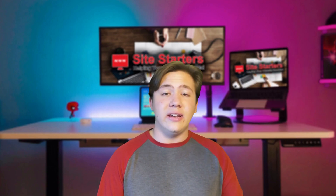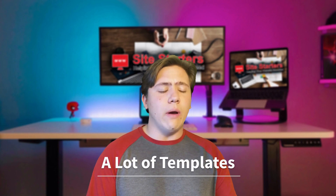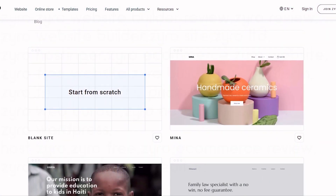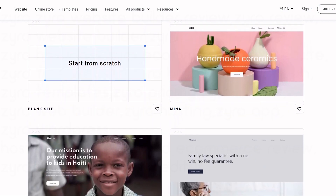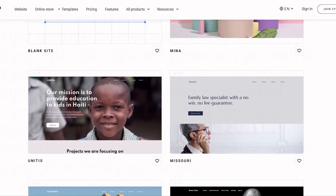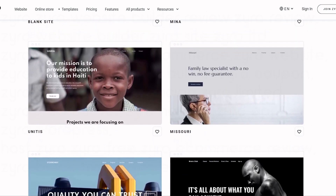Zyro has a lot of templates, and unlike many website builders whose templates can feel dated and unclean, all of Zyro's templates are modern, easy to use, up-to-date, and responsive — everything you need to build a good and successful website.